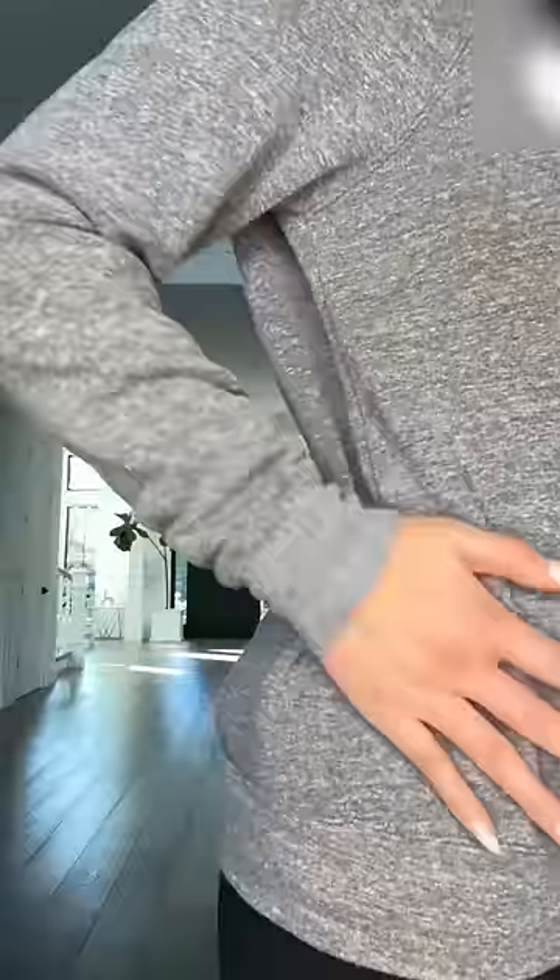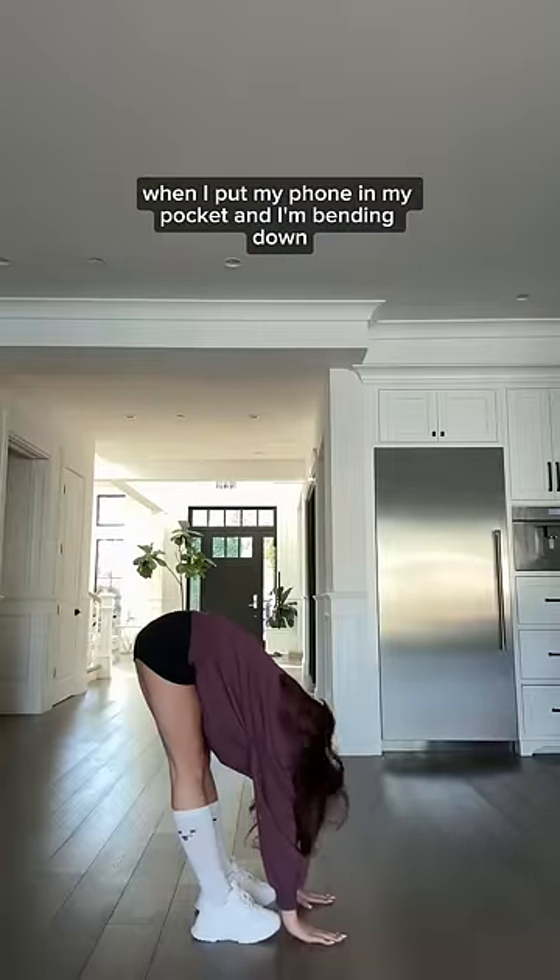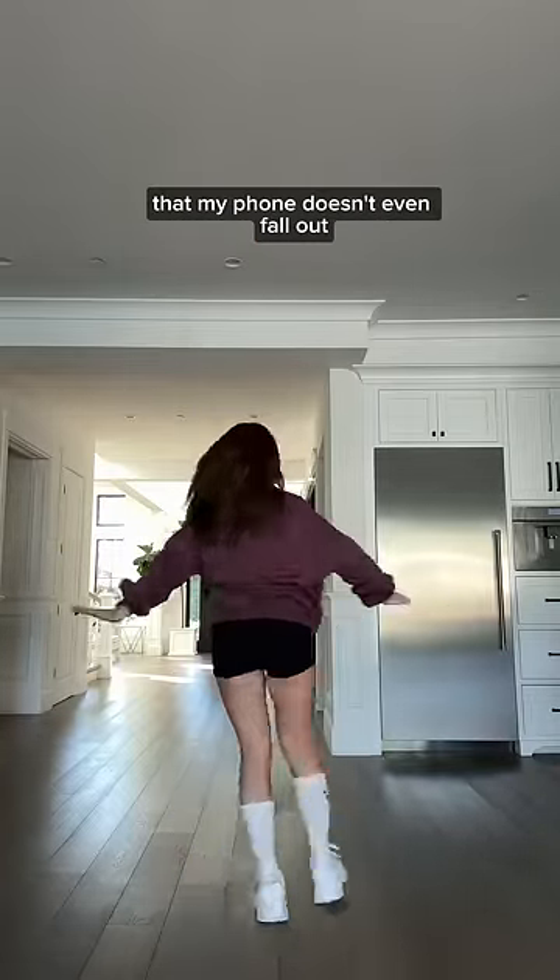And because I'm me and this is Popflex, you better bet I snuck in a secret pocket in the sightseeing. You guys, this is the Cloud Crew Neck Sweater. Now check out how when I put my phone in my pocket and I'm bending down, my phone doesn't even fall out.